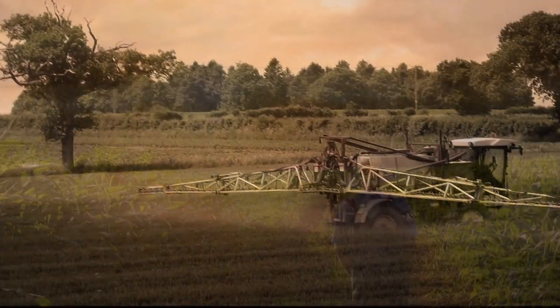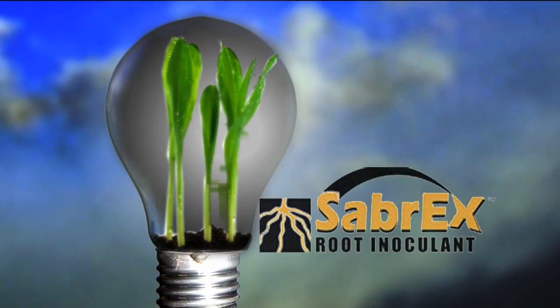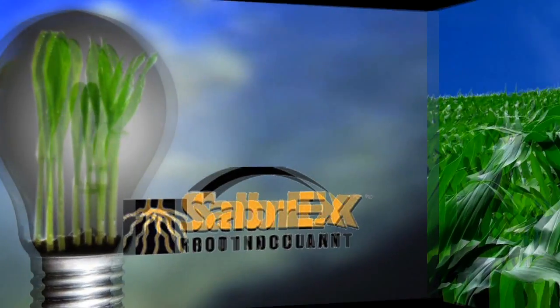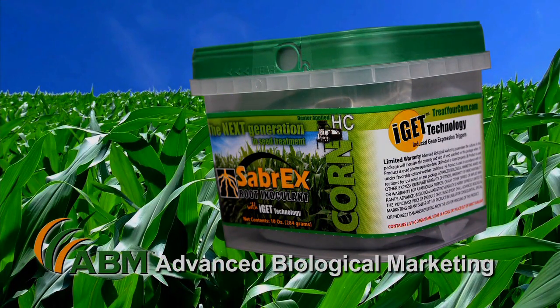The agricultural landscape is changing as traditional methods of farming continue to evolve. But every now and then, something really innovative captures our attention. That something is Sabrex Root Inoculant for Corn from ABM, Advanced Biological Marketing.